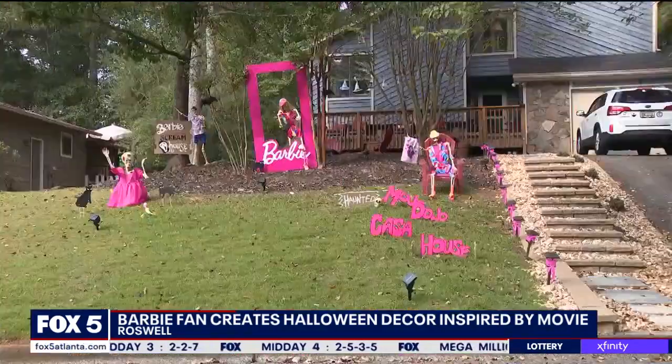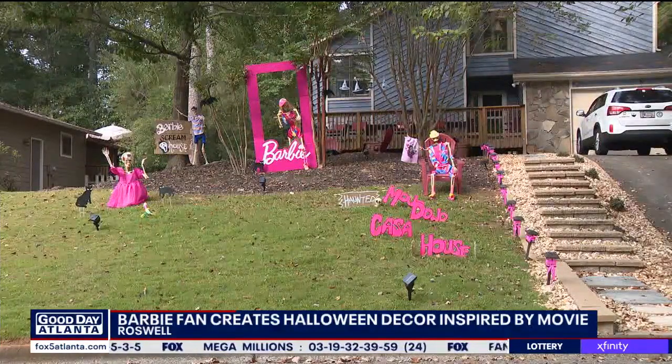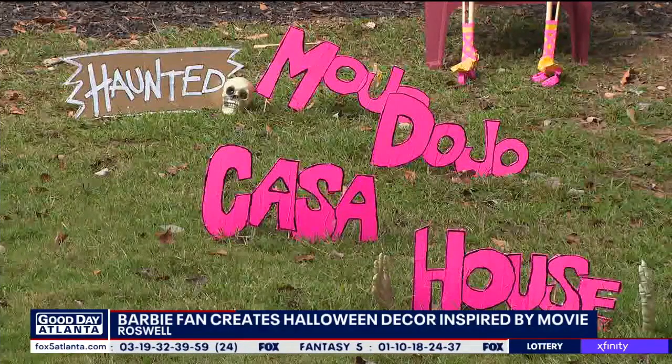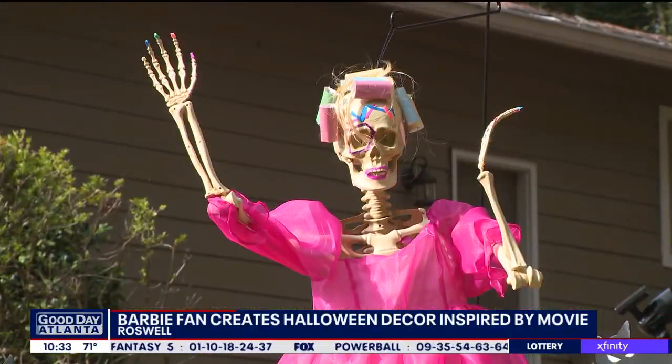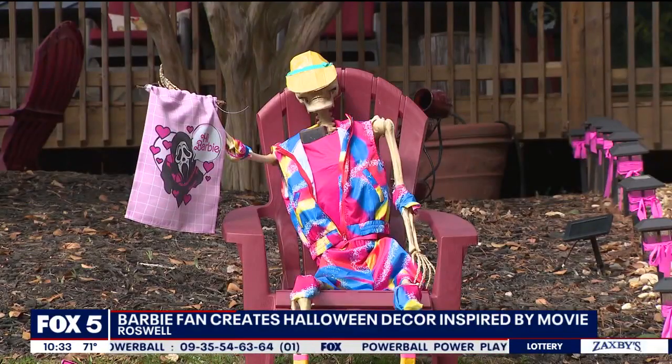This is obviously the first year you've done Haunted Barbie. Have you done any kind of themes like this before? Last year I did Hocus Pocus, but it wasn't on this scale. But this has been the ultimate haunted Mojo Dojo Casa house. I'm sure that it feels pretty good to have everybody so excited about it. It's definitely fun.